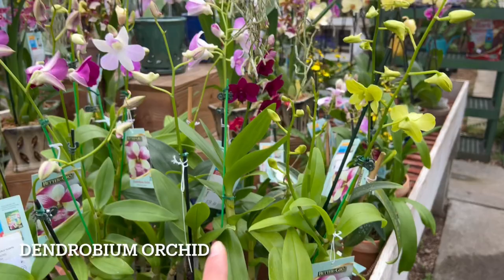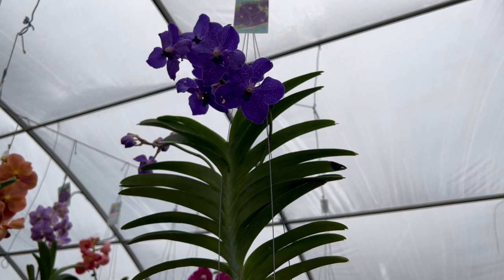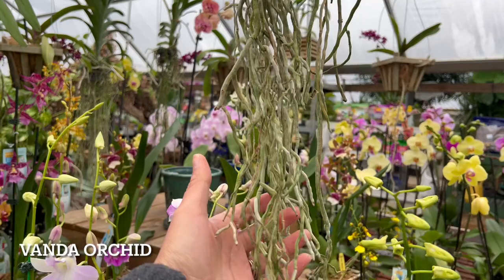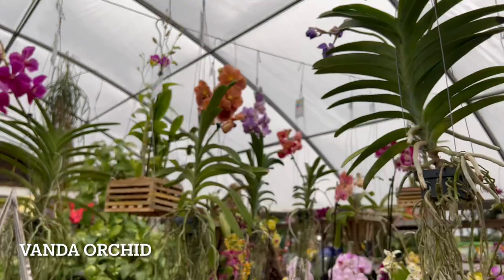Look at that beauty, and then up here we have the famous Vanda orchid. This one is just stunning. You can see how the leaves kind of grow up stacked, and look at the roots — they don't need any soil. You just have to put them in water, let them soak up maybe in a bucket, and then make sure all that water drains off. Look at the leaves over here — I'm trying to find the price for these.